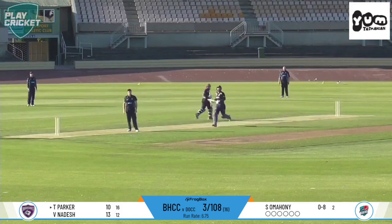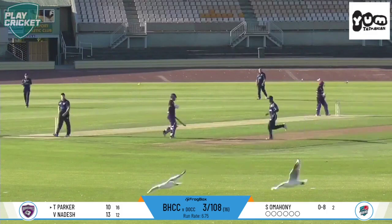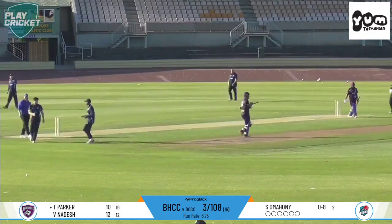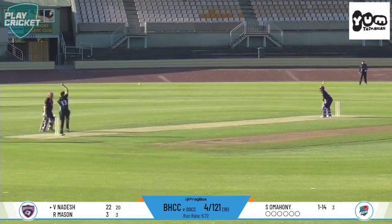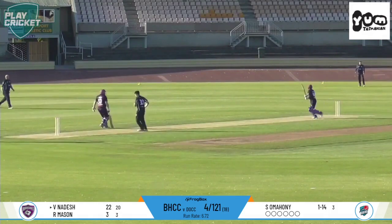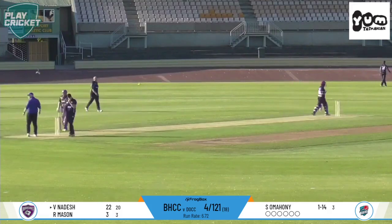In the air — Dell underneath it. Dell takes the catch at long on. That's the wicket of Parker. In comes Omani, bowling to Nadesh. Nadesh goes to the attack — caught behind. Big outside edge from up here in the commentary box.